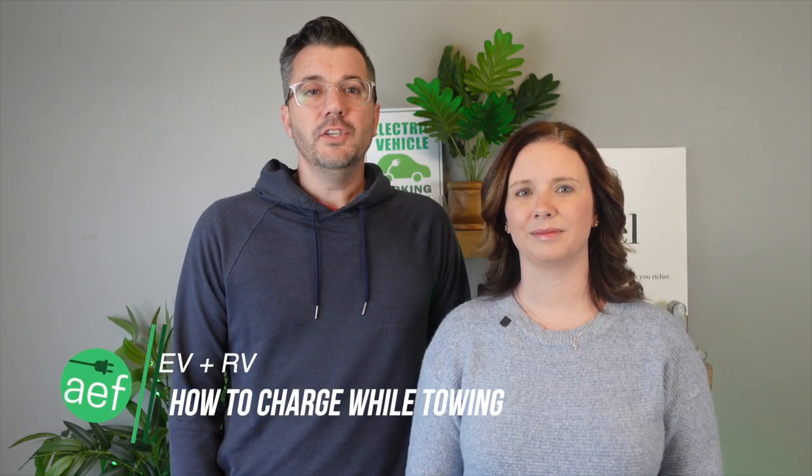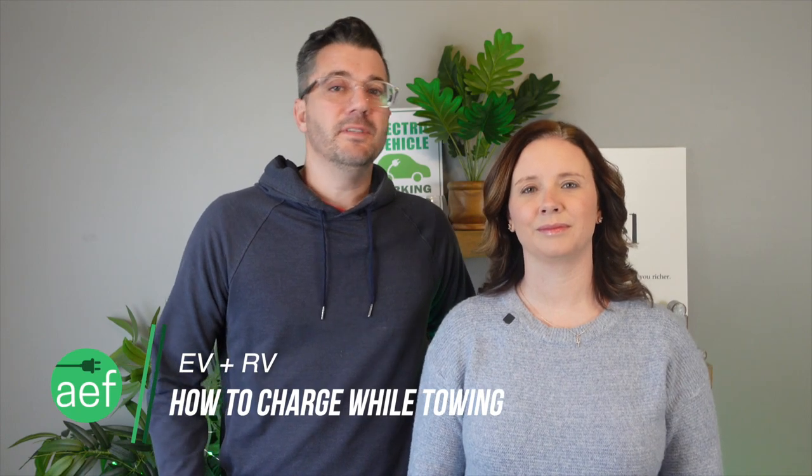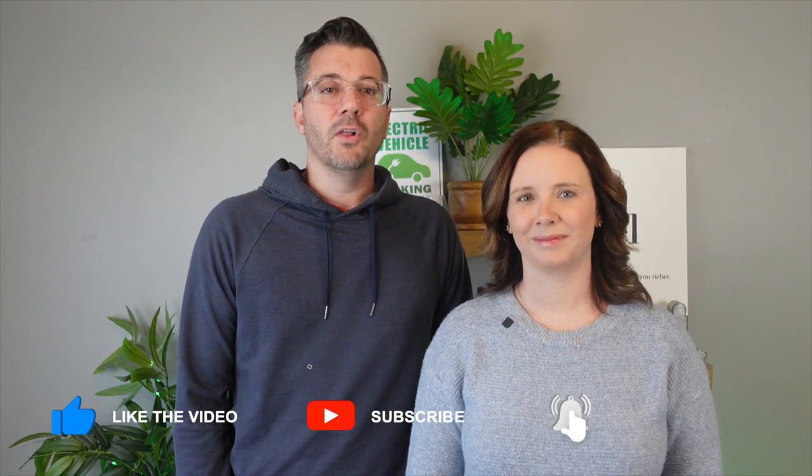Hi, I'm Steve. This is Katie. Welcome to our channel, All Electric Family. We share our electric vehicle adventures of towing, road trips, tips, and tricks with our awesome community of adventurers each week. If that sounds like something you'd enjoy, hit that subscribe button to join us. We'd love to have you follow along.